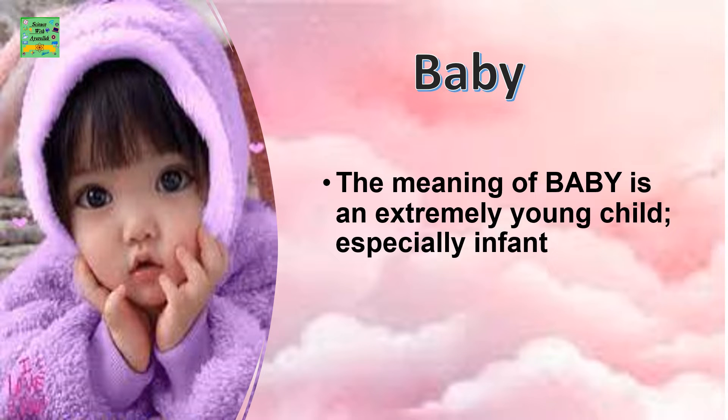Baby: The meaning of a baby is an extremely young child, especially an infant.